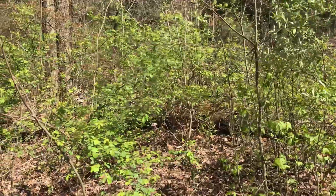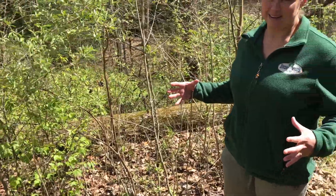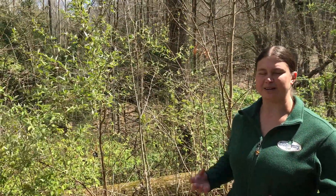You can see a pretty big red oak came down in our woods here, creating this nice opening of bright sunlight and encouraging all of our invasive plants to re-sprout and fill in this gap.